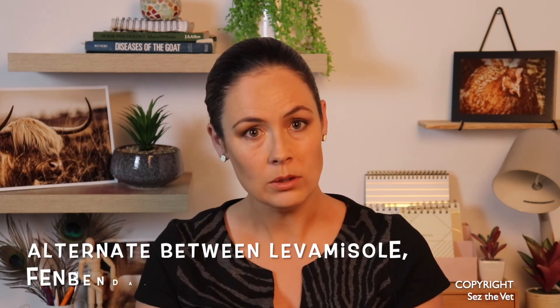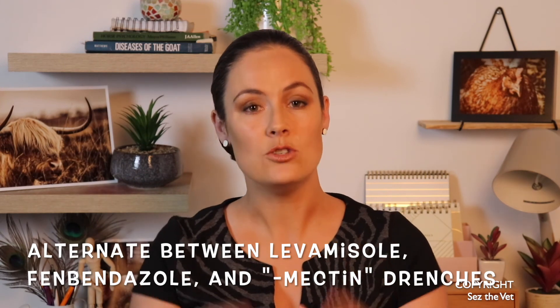Alternate between levamisole, fenbendazole, and your mectin drugs — just switch those up. That's our snippet for today. Please don't forget to subscribe and thumbs up, and I'll see you for the next one.